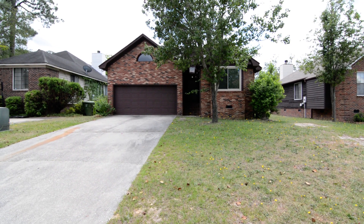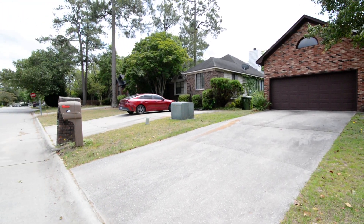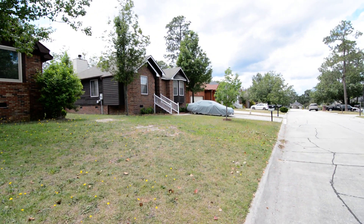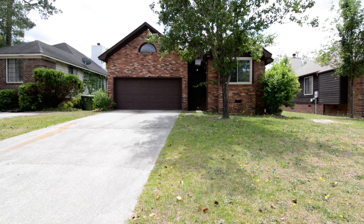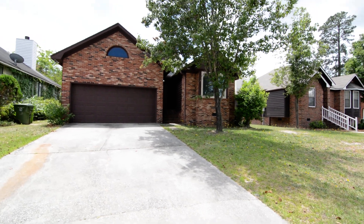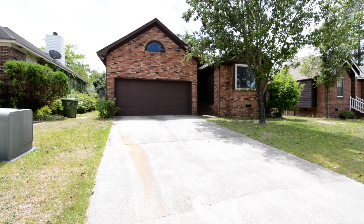Welcome to 148 Westport Drive. This charming three-bedroom, two-full bath home features a two-car garage, covered front entry, rear deck, as well as an updated interior with luxury vinyl plank hardwood flooring throughout and granite countertops in the kitchen. It's located in the Bradford Park subdivision in Northeast Columbia, convenient to I-20 and I-77, Fort Jackson, Northeast area amenities, and a decent commute to downtown Columbia.